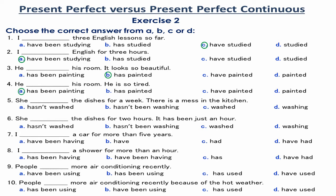Number 4. He has been painting his room. He is so tired. 'He is so tired' is not the aimed or the desirable result of painting his room, and it is related to the continuity of the action for a period of time. So, the Present Perfect Continuous is used.